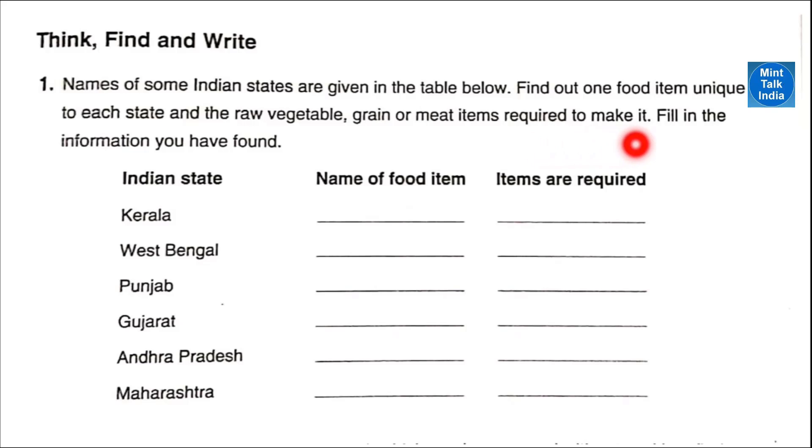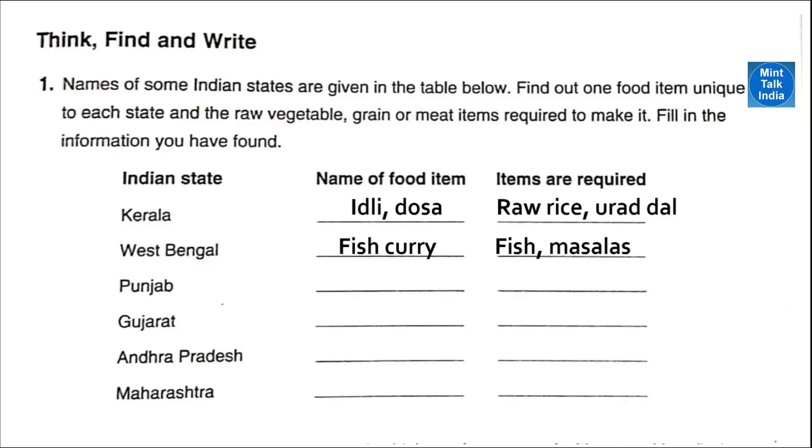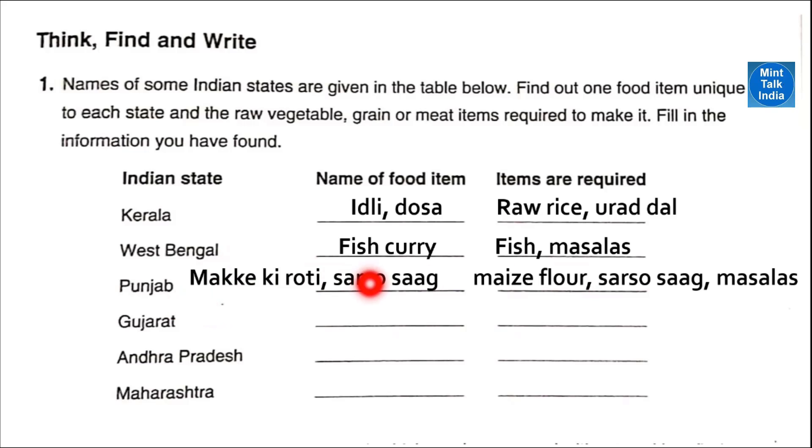Think, find and write: names of some Indian states are given — find one food item unique to each state and write the items required to make it. Kerala: idli dosa; items required are raw rice and urad dal. West Bengal: fish curry is very famous; we need fish and masalas. Punjab: makke ki roti and sarso ka saag is very famous; makke ki roti is made from maize flour.